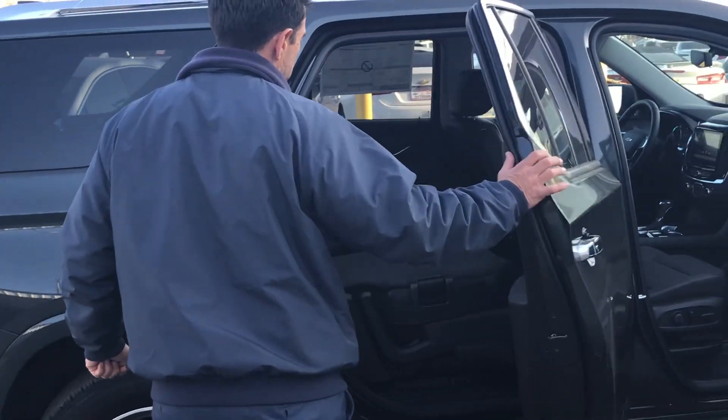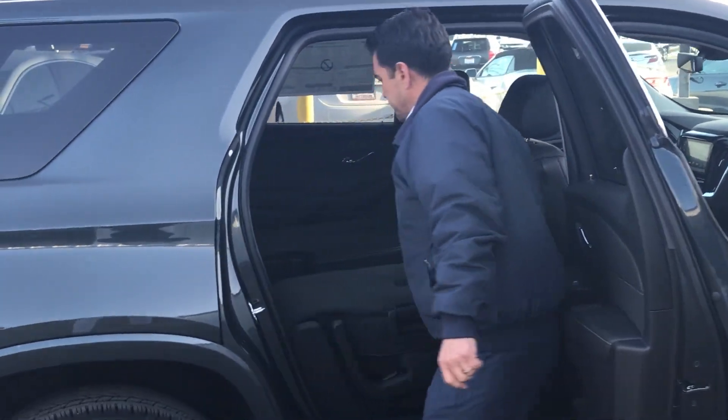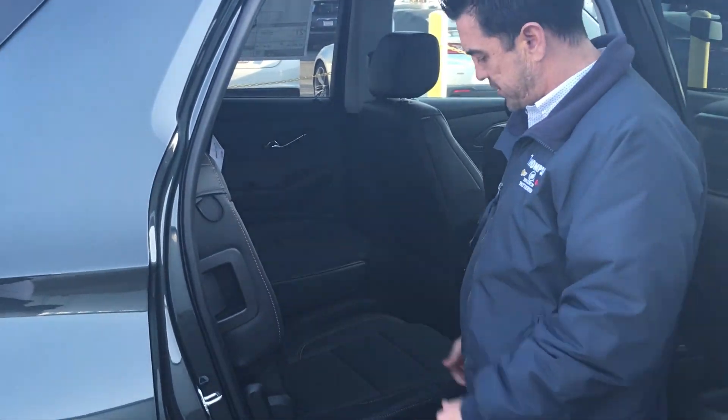Back here you got the smart slide, and what's nice is that you can actually fold these down to fit — like say if you wanted to buy me a big-screen TV or something for Christmas or for my birthday.